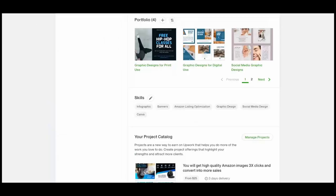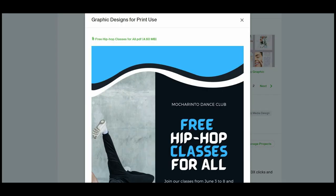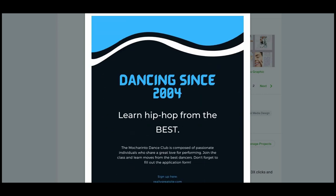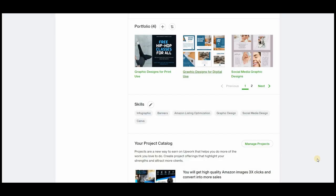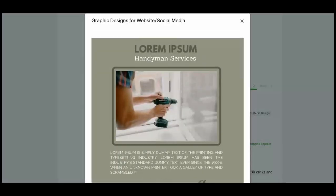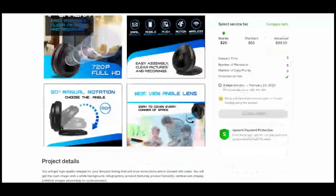I also created some work examples. I'll admit they're not the best work ever — I'll try to make better ones later — but for this video, I included a leaflet example and a graphic design for a dummy project. I think it gives clients an idea of what I can offer. That's all for today. Thank you for watching.